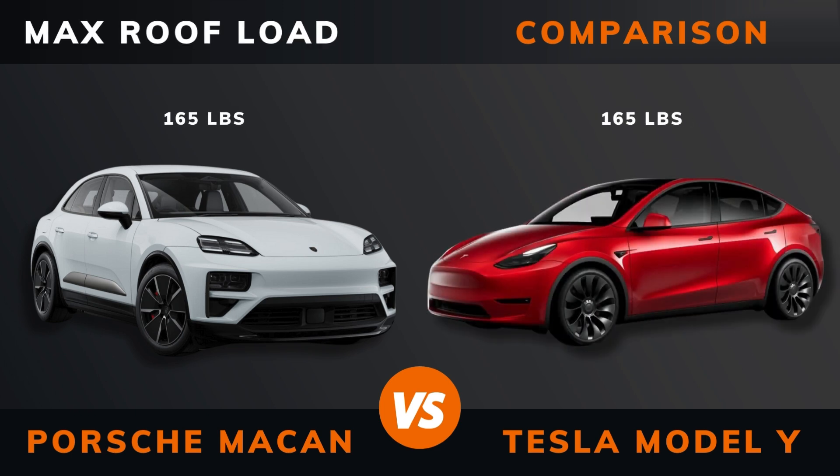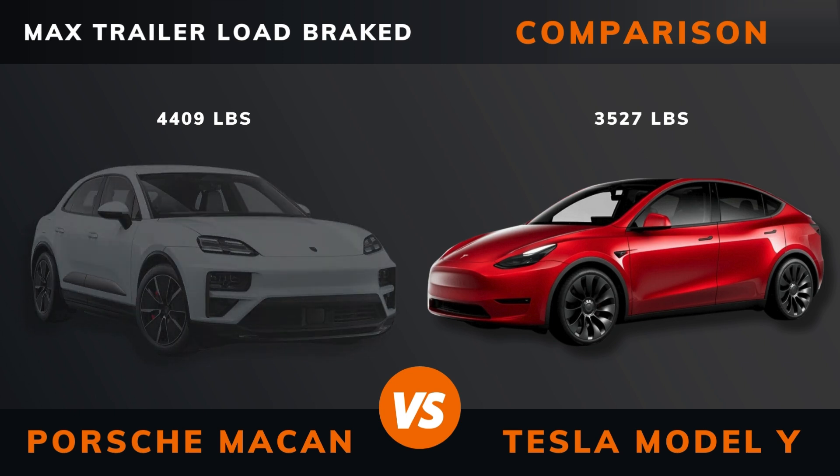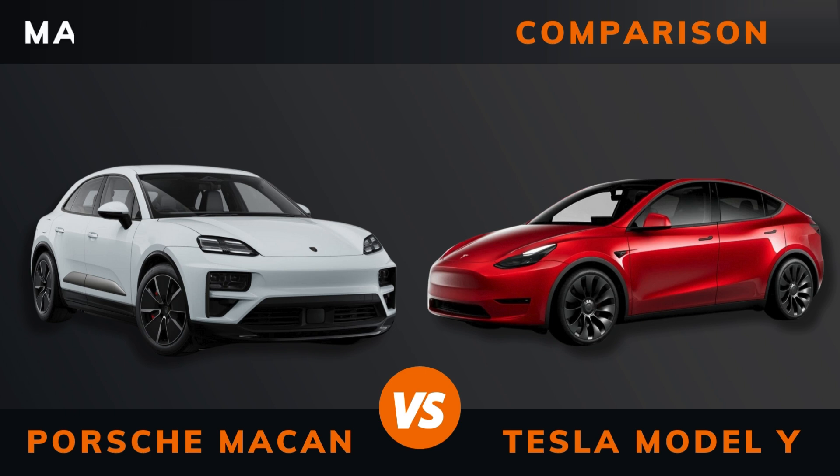Max roof load. Max trailer load (braked). Ground clearance. Max seats.